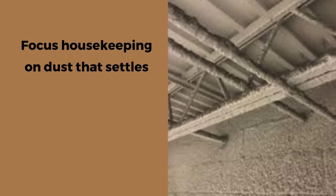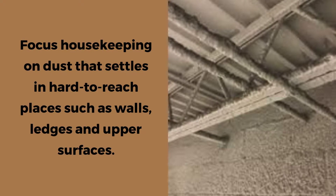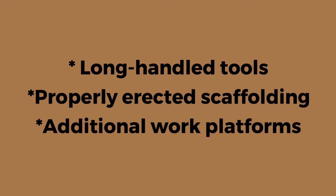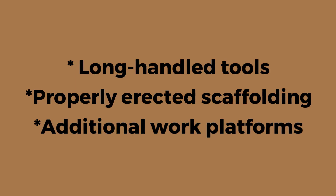It's important to focus housekeeping efforts on dust that settles in hard-to-reach areas, such as walls, ledges, upper surfaces, etc. Consider using long-handled tools, properly erected scaffolding, or installing additional work platforms to access these areas.